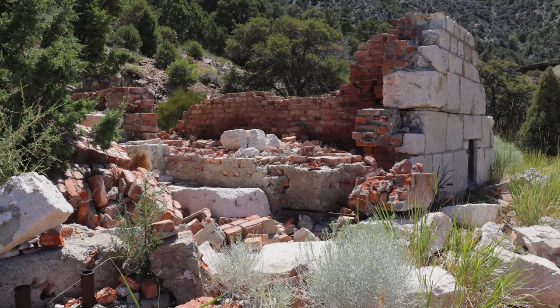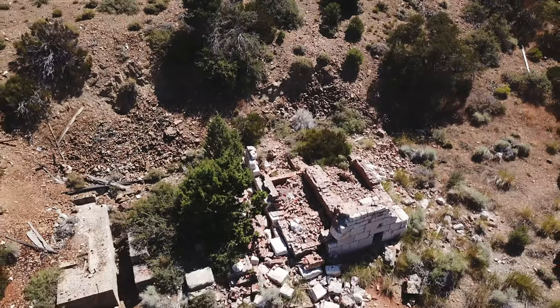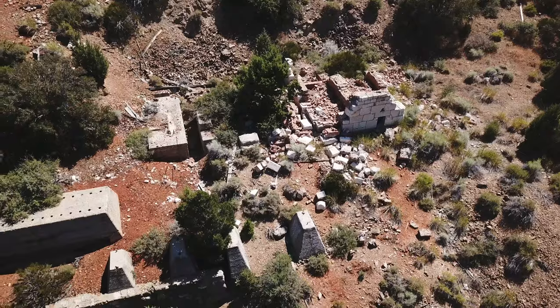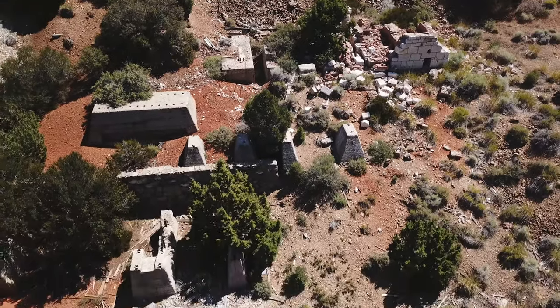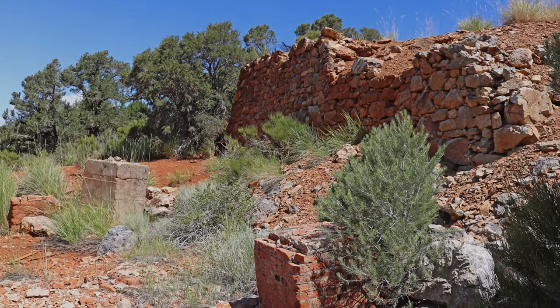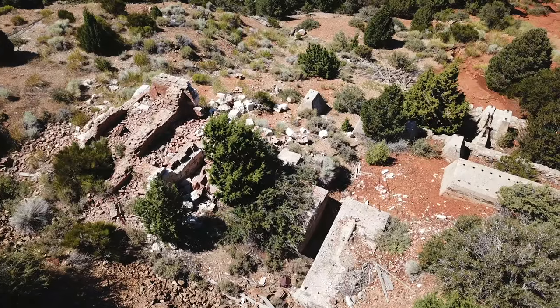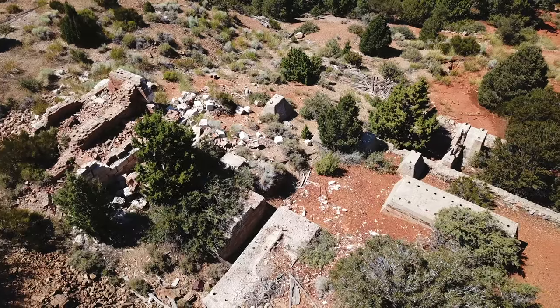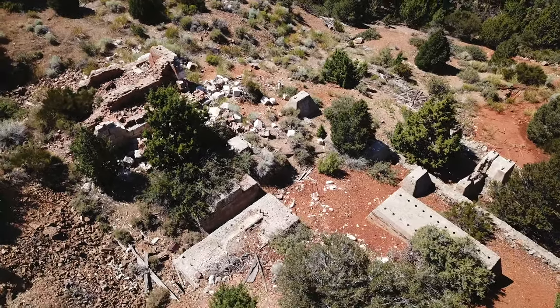A short distance from the mine are ruins of a mill. These are mostly stone and concrete foundations and a few fragments of stone walls. Considering the materials used and the condition of the ruins, it's safe to say that this mill dates back to the mine's earliest period of operation.